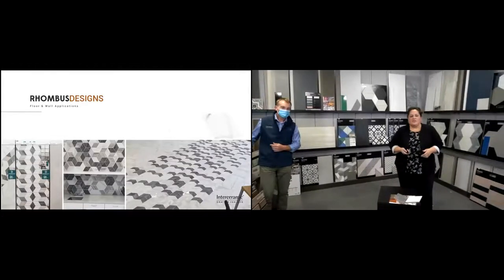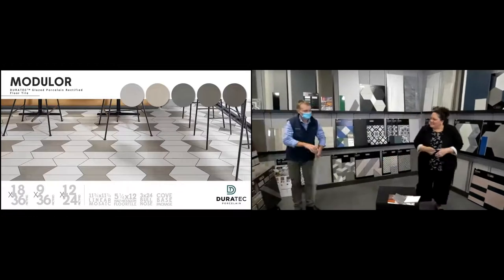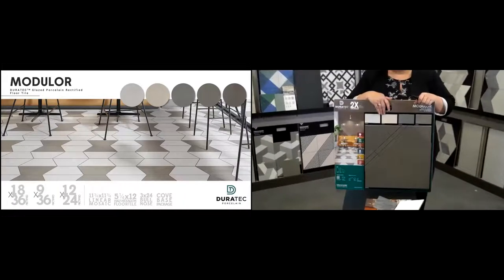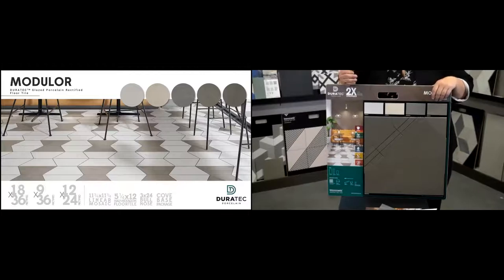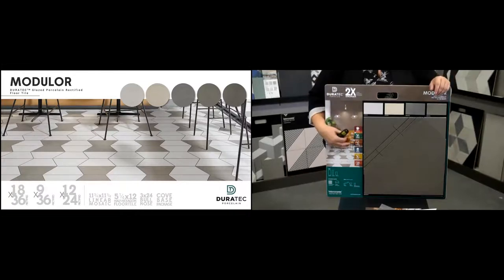Here are some actual installations completed using a combination of different Cortina rhombus colors, different finishes, floor and wall. Now moving to Modular — a concrete look with a very muted, warm color palette that's becoming very popular. It has five colors, three of which have a gradation effect with very subtle differences, which you can utilize in creating minimalistic designs.